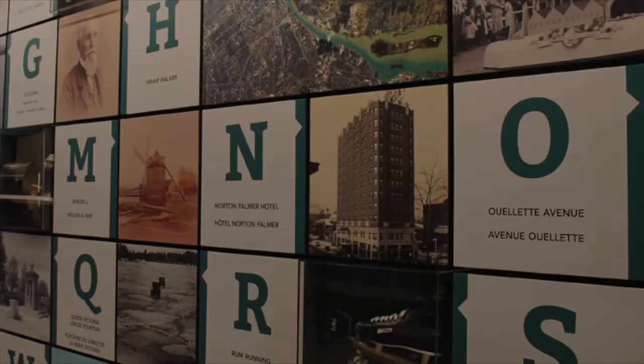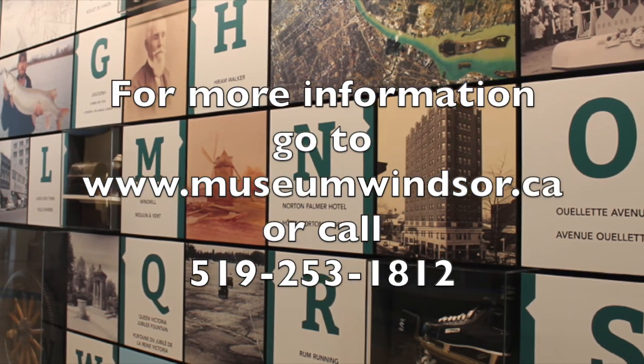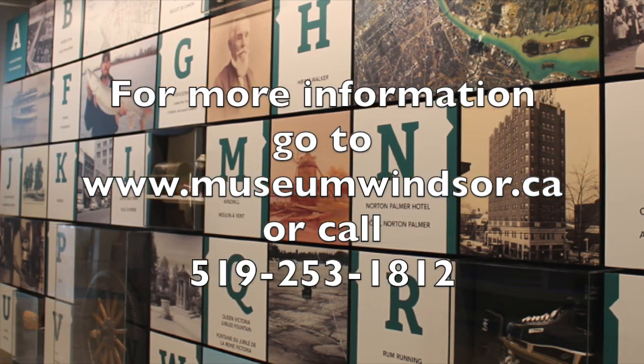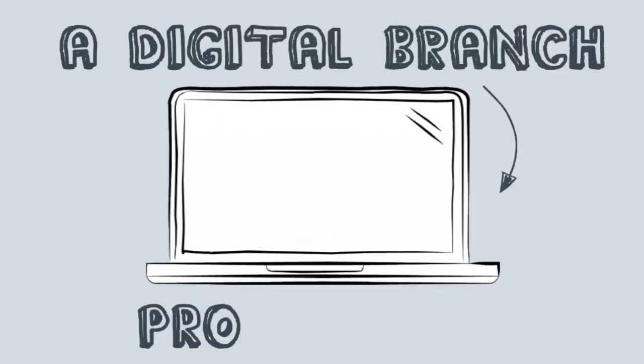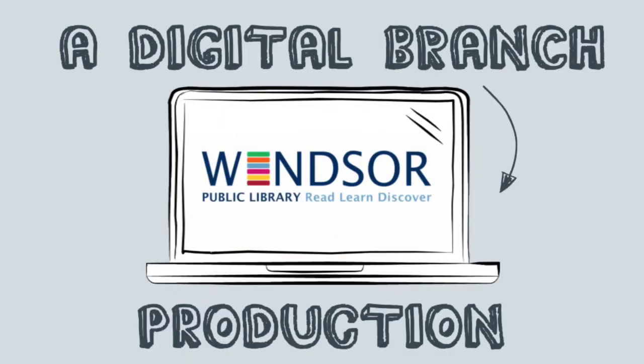Okay, great. Matt, again, thank you so much for agreeing to this interview. I hope that everyone has a chance to visit a Museum Windsor site this International Museum Day. Thank you so much. Thank you for having me.